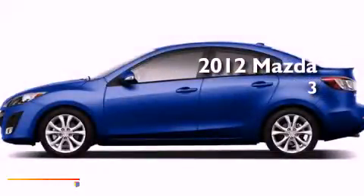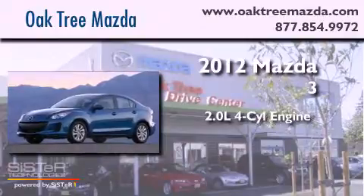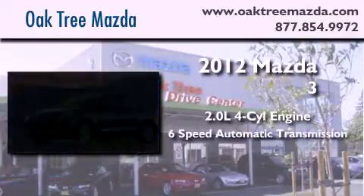This is a brand new 2012 Mazda 3. It features a 2.0-liter four-cylinder engine and a six-speed automatic transmission.